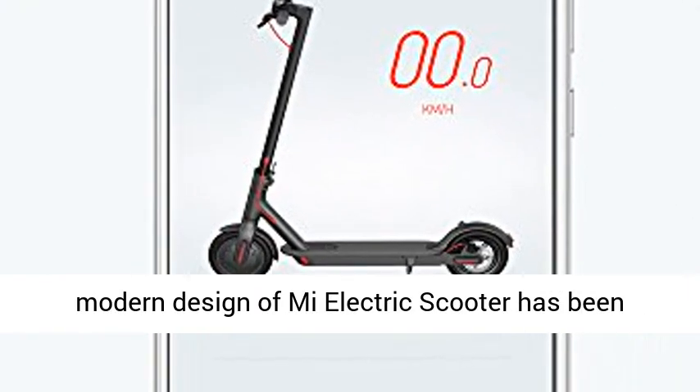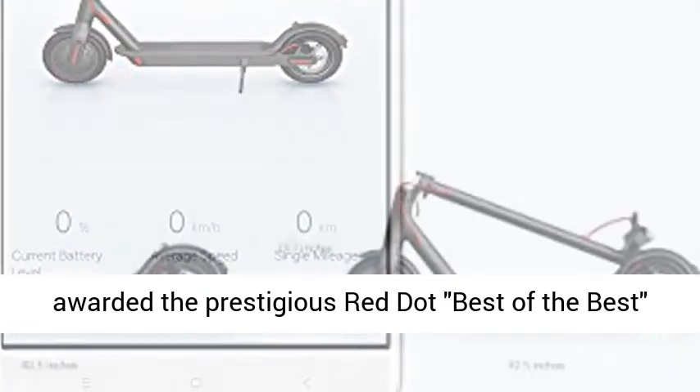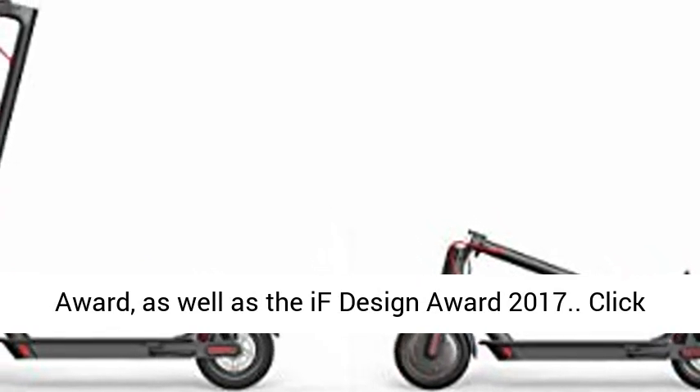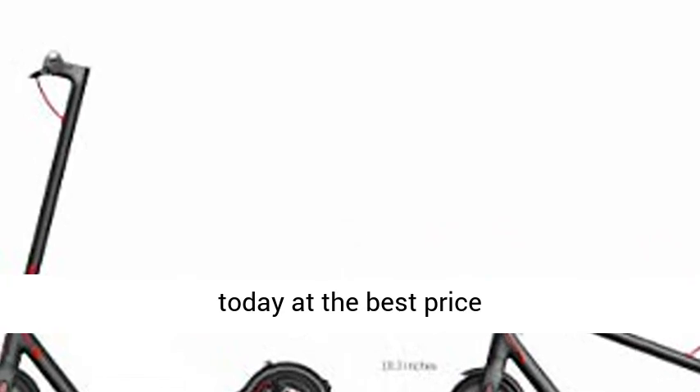Intelligent design: the minimal yet modern design of the Mi electric scooter has been awarded the prestigious Red Dot Best of the Best award, as well as the iF Design Award 2017. Click the link in the description to get this product today at the best price.